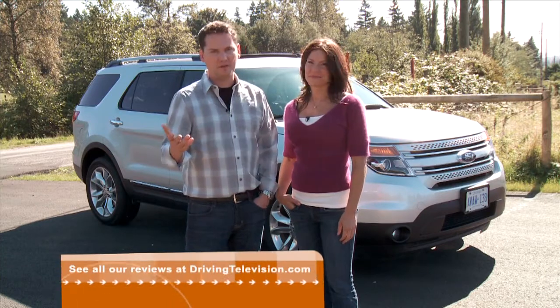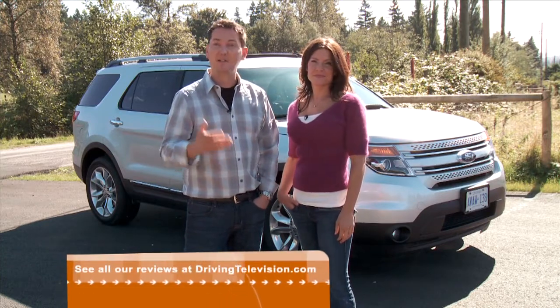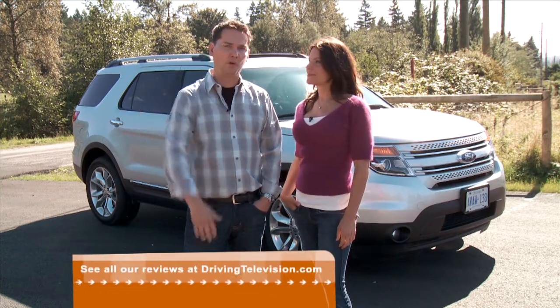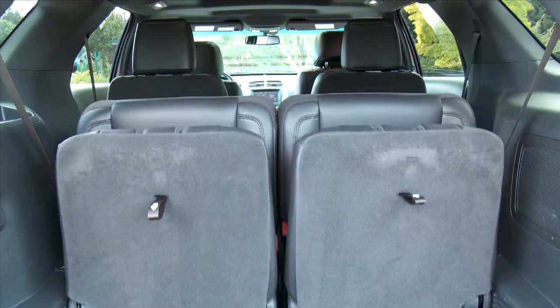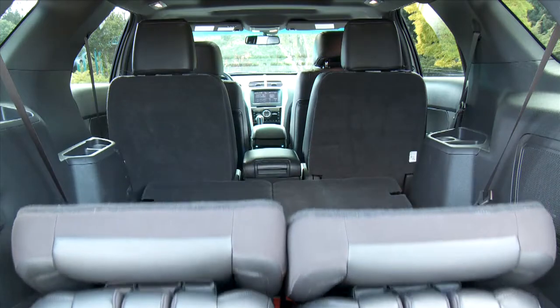2011 marks the 20th anniversary of this iconic nameplate, and to celebrate, Ford has come out with an all-new Explorer. This thing has been selling like hotcakes — buyers have had to order months in advance — so let's find out what all the fuss is about.